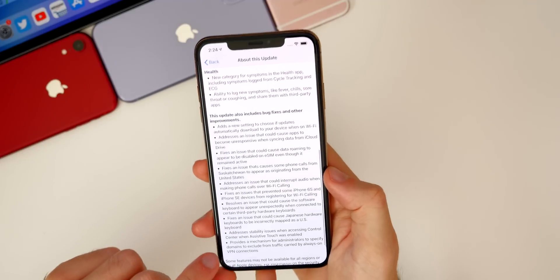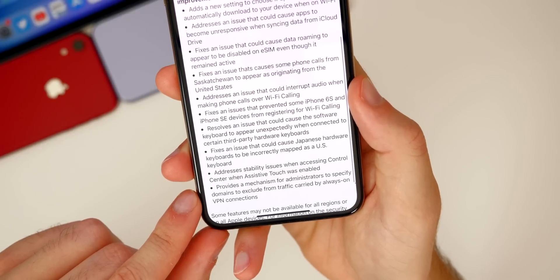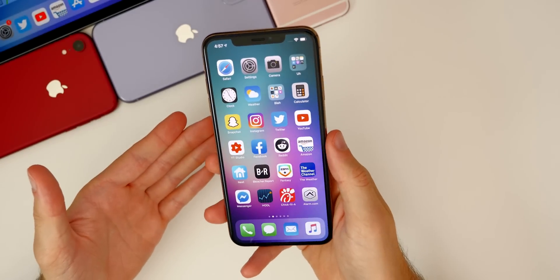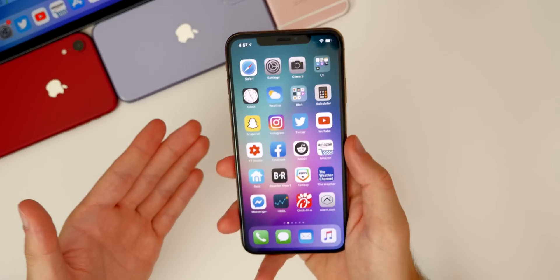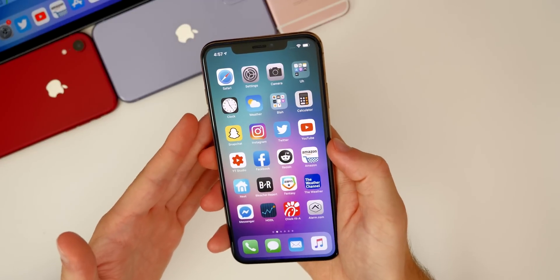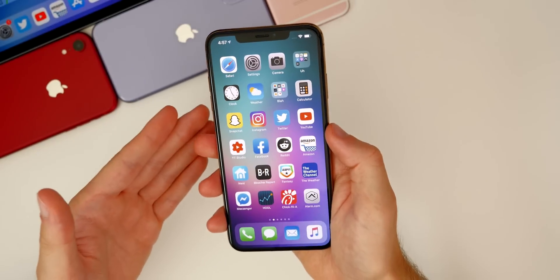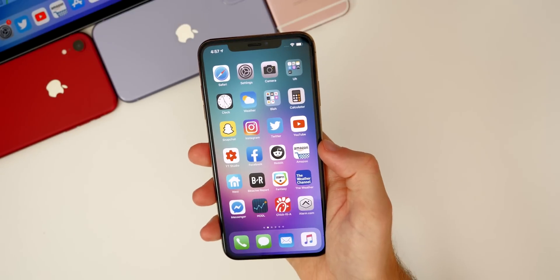Another unresolved issue is the VPN bug. In the change log, they do mention something about VPNs — specifically a mechanism for administrators to specify domains to exclude from always-on VPN traffic — but they did not address the known vulnerability where not all traffic is routed through the VPN tunnel. ProtonVPN broke this story, and they have not confirmed it's been fixed yet. I'll keep you updated when 13.6 releases publicly.